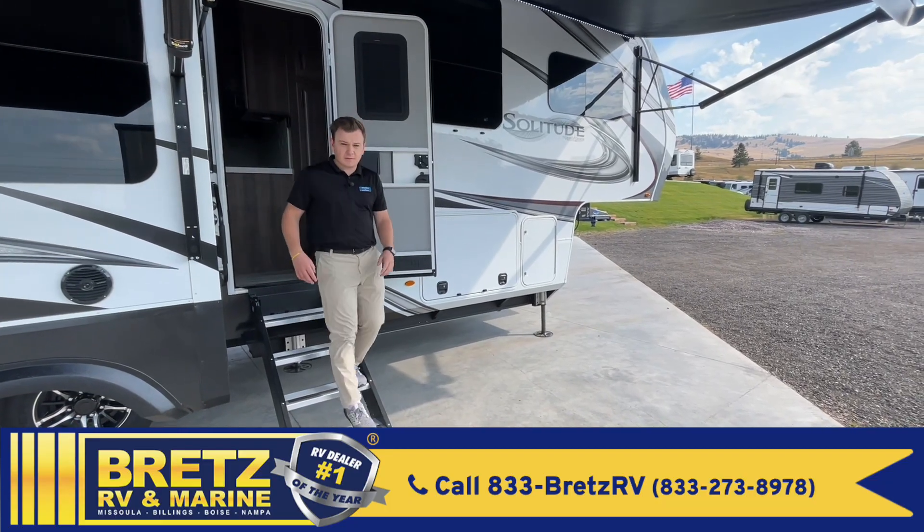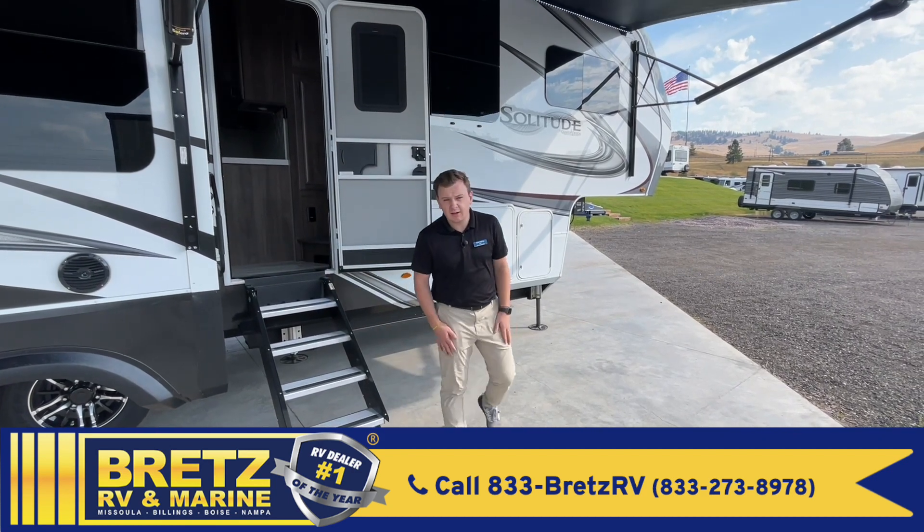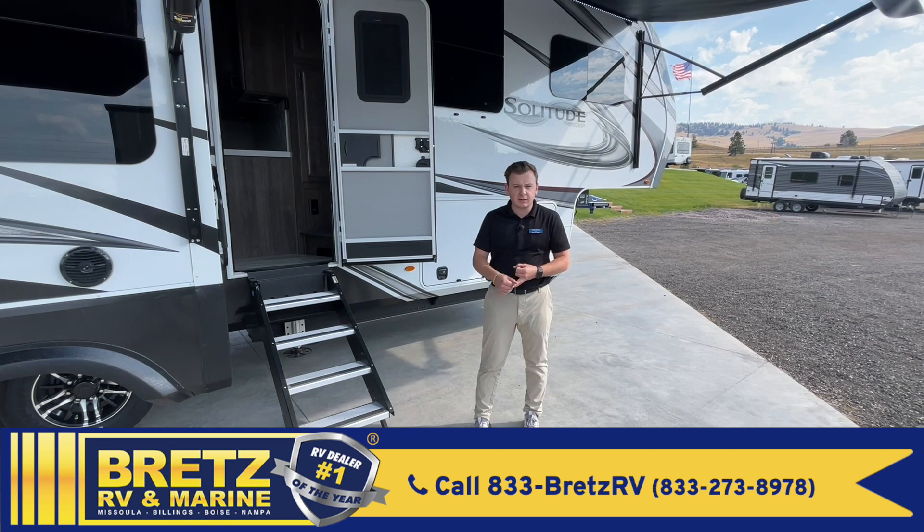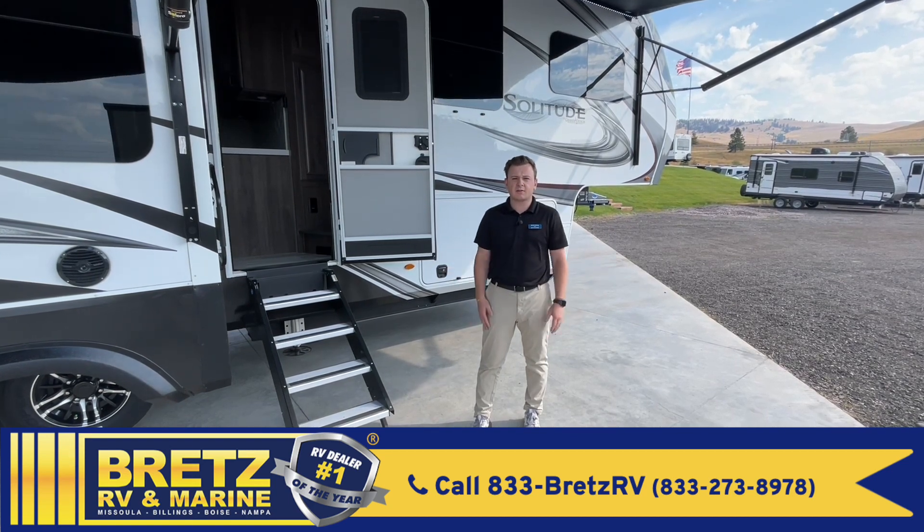That'll wrap up our quick tour of the Solitude 280RK. Thanks again for joining us today. If you have any questions, hop on our website or feel free to give us a call. I'm Eric here at Brett's RV in Missoula.